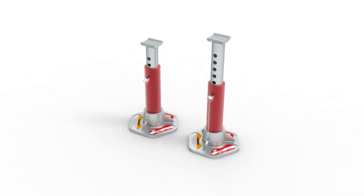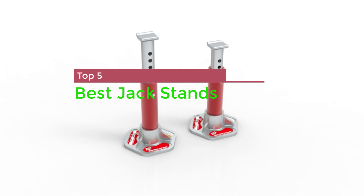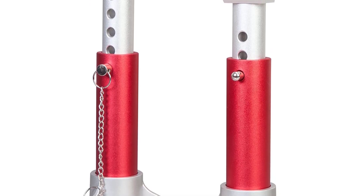In this video I'm going to show you the top 5 best jack stands. When working underneath your car, you need a good strong floor jack to lift it, but jacks fail and accidents happen. You cannot rely on one to safely hold your vehicle up while you're working underneath.